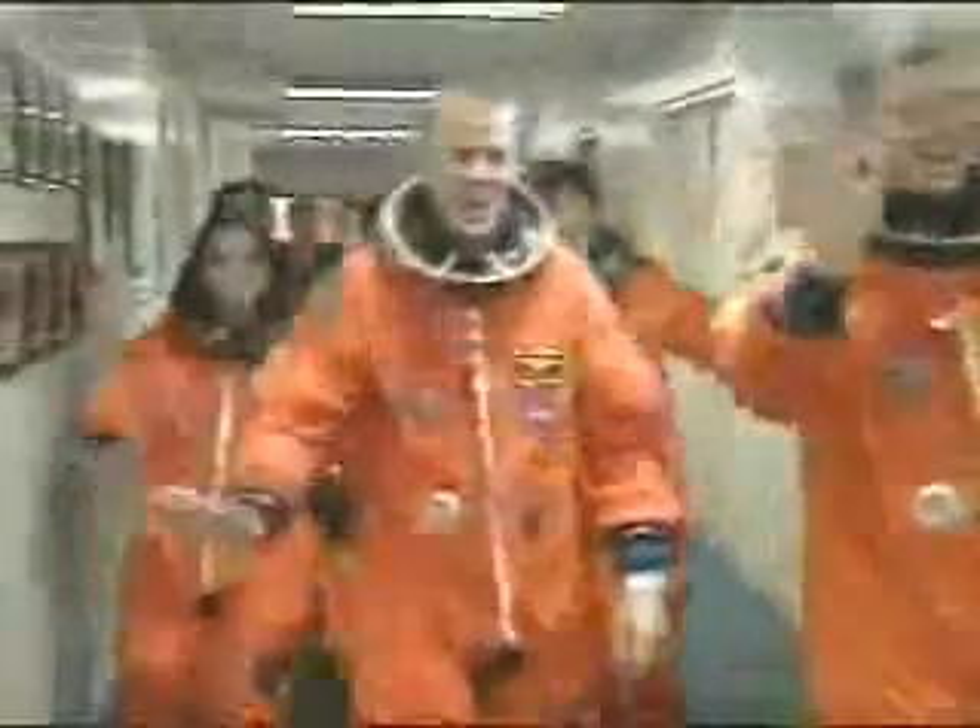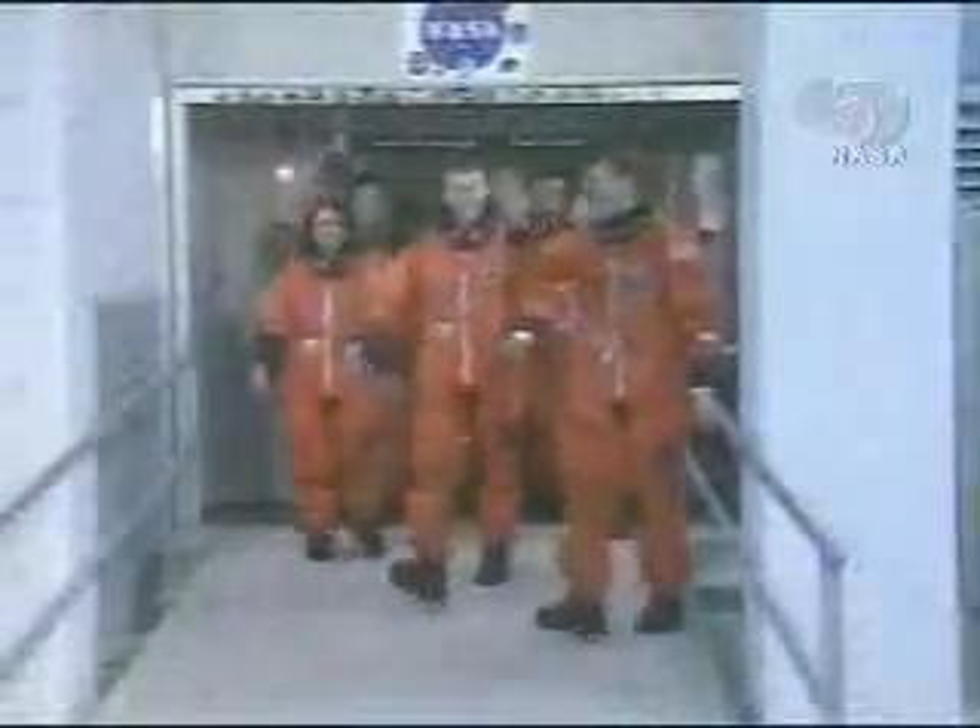This is the crew coming out of their crew quarters as a unit on the third floor of the Operations and Checkout Building. All of our astronauts are now suited as they are making their way to the astronaut van. Commander Rick Husband, payload specialist Ilan Ramon, pilot William McCool, and mission specialists Michael Anderson, David Brown, Laurel Clark, and Kalpana Chawla.